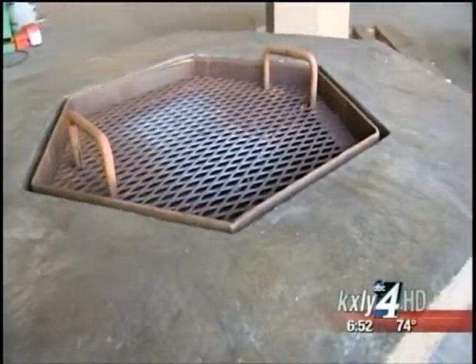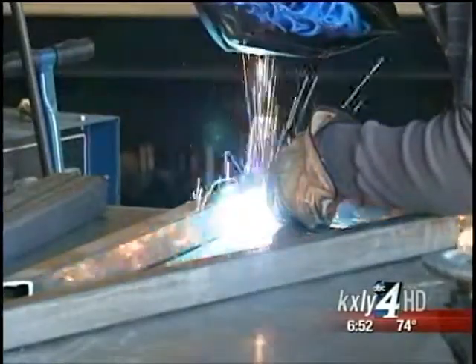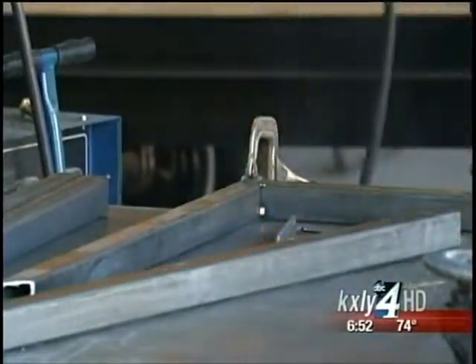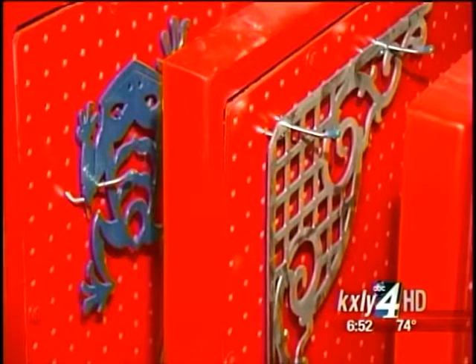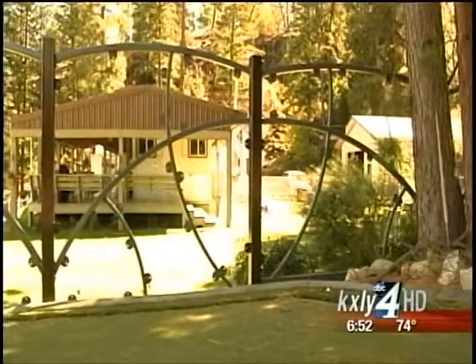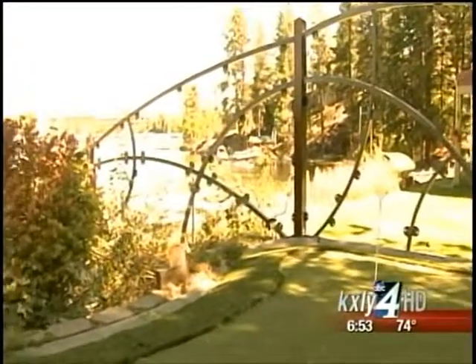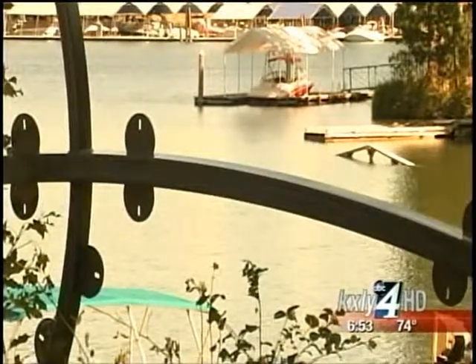We don't charge more for it to be custom, and if someone's going to pay the money to have something that's going to last forever, they should have it designed the way they want it designed. They can even do steel railing for your house or a custom-designed fence like this one, which is still a work in progress. We're creating something that's going to be there forever, and that's pretty cool.